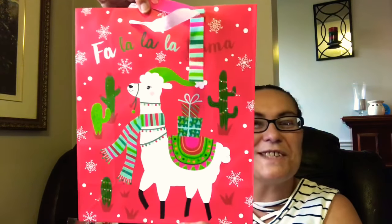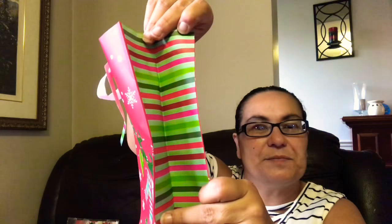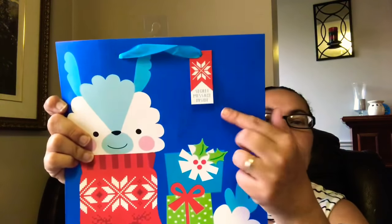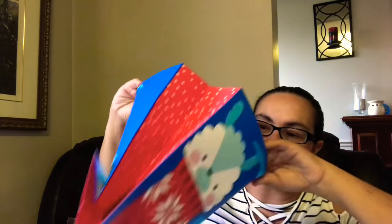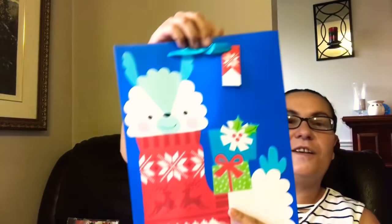I also got these — so pretty! This one says 'Fa la la la la la la llama,' so it's a llama with some cactuses and some presents. Both sides are the same. I also got another llama bag, and this one says there's a secret message inside — when you open it, it says 'llama.' Very pretty.